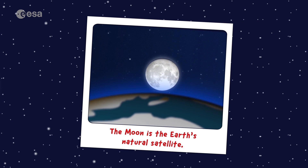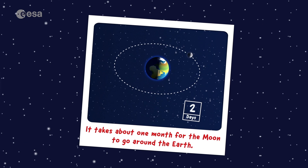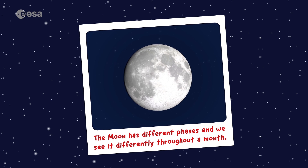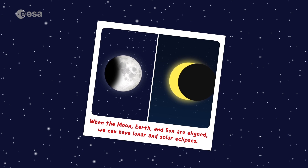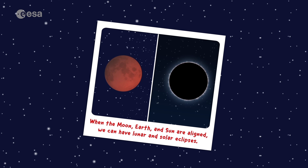Today we learned that the moon is the Earth's natural satellite. The moon spins while also orbiting the Earth, and together they orbit the sun. It takes about one month for the moon to go around the Earth. The moon has different phases, and we see it differently throughout a month. When the moon, Earth, and sun are aligned, we can have lunar and solar eclipses.